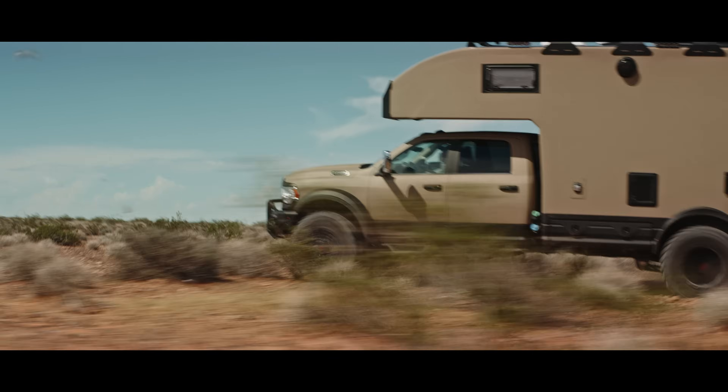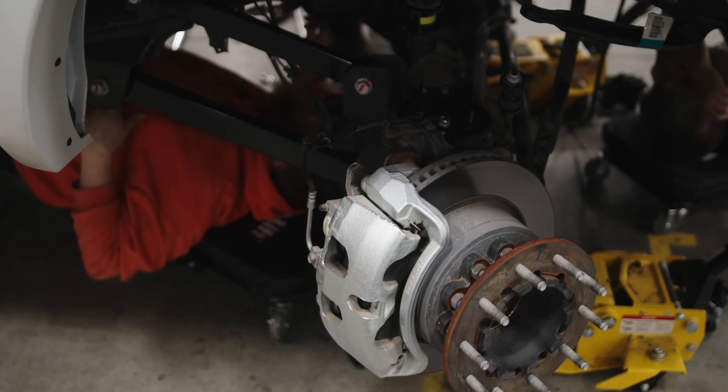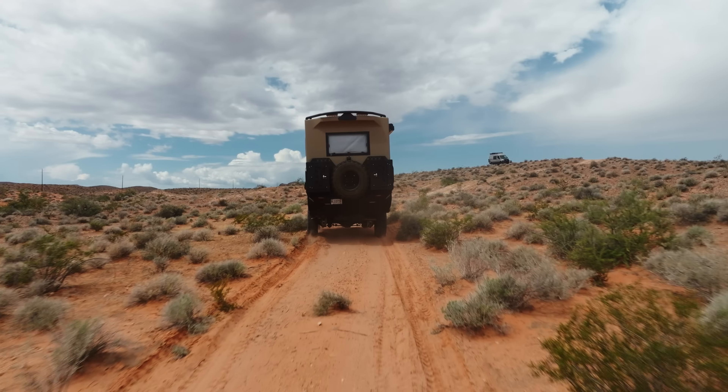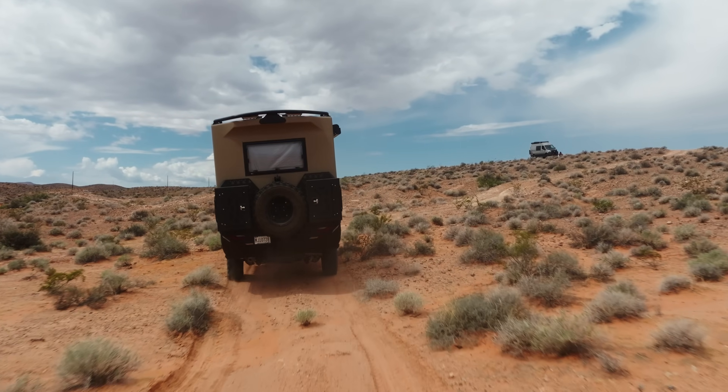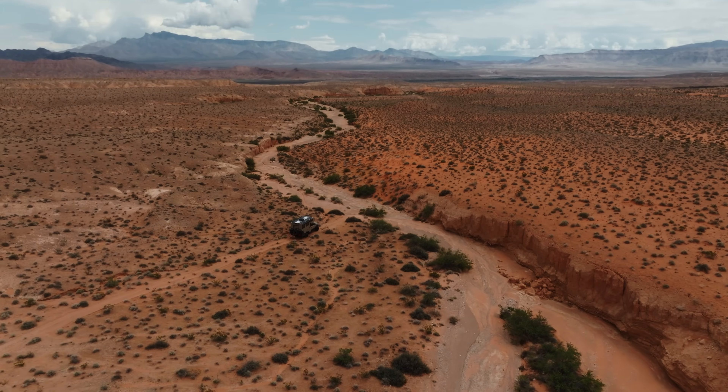It's a hundred percent hydraulic — no mechanical springs, no metal springs like vehicles are typically on. The way the Hilt is so much more unique than a lot of other vehicles in the market is it actually has a zero torsion system, which allows the box to float independently from the frame itself. This helps improve performance both off-road and on-road.